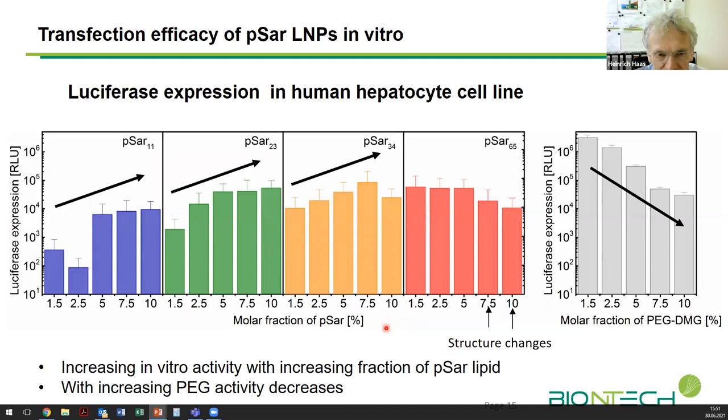Moving now to biology: we investigated transfection efficacy in cell culture, varying PSAR fraction for different chain lengths (11, 23, 34, and 65) compared to PEG. With increasing PEG molar fraction, transfection efficacy goes down because the PEG layer impedes cellular uptake. Interestingly, the effect of polysarcosine is the opposite — we get an increase in transfection efficacy up to a certain extent as a function of PSAR fraction, which is very advantageous when using high fractions of polysarcosine as a stealthy moiety for particle engineering.